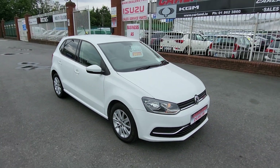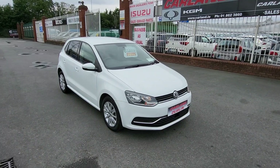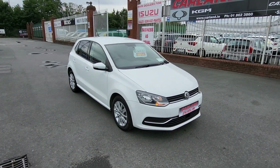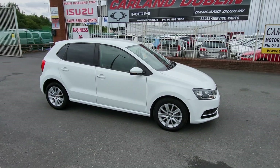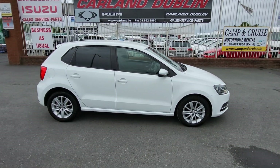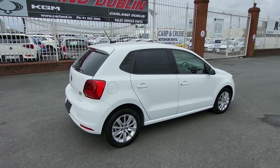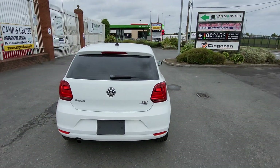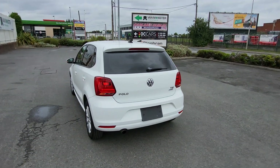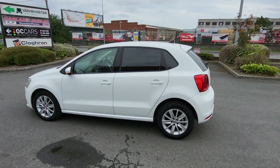Finance is available — apply online at our website, carland.ie. Click into the Finance tab, fill in all your information, and have an answer back within a couple of hours. We are semi-approved main dealers on the Airport Road here, established since 2007. Our Eircode is K67 AR55. If you have a trade-in, WhatsApp me some trade-in photos to 085 800 9571 and we'll give you a valuation on your current car and the cost of change into this little Polo.